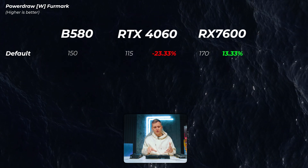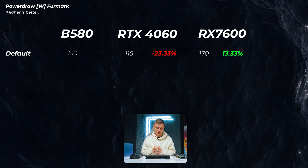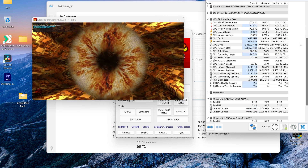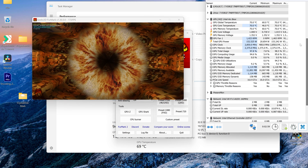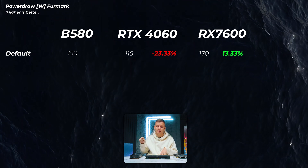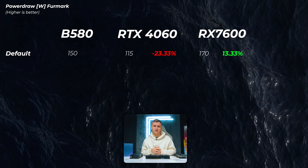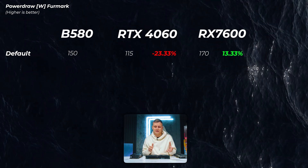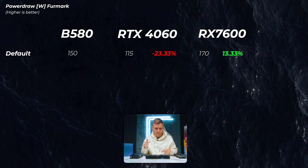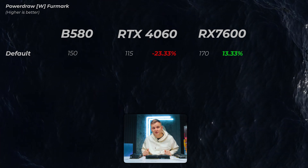What about power draw? Synthetically pulling as much power as possible from the GPU, I'm seeing around 150 watts on the Arc B580. The RTX 4060 pulls only 115 watts — the most efficient of the bunch. The RX 7600 actually pulls more than the B580 at 170 watts, so that's in Intel's favour. I have seen reports of the B580 pulling more, but I don't yet have professional measuring tools and am using software readings — so let me know in the comments if you think I'm wrong.